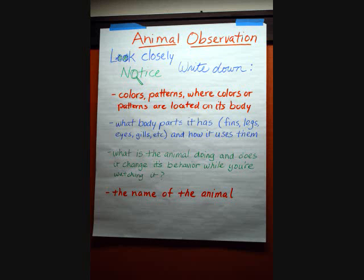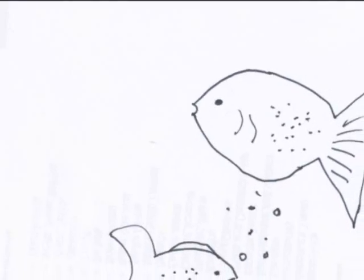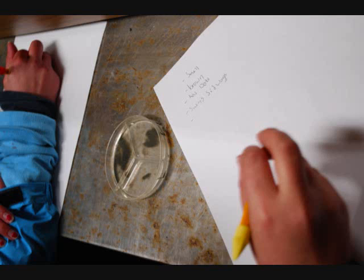When they go fast, the fins expand, and when they go slow, the fins contract. When I was observing them, I saw some of the fish trying to eat the fish food, and instead they ate the sand.